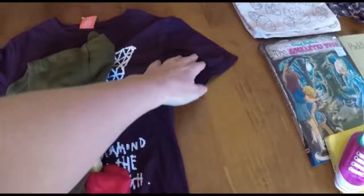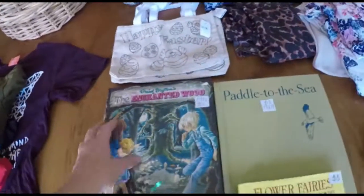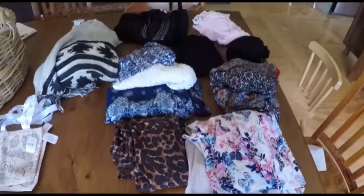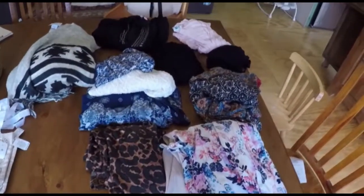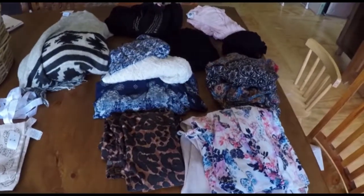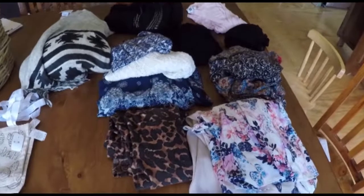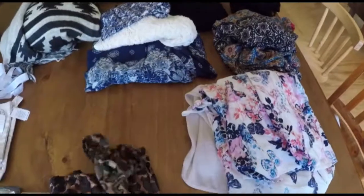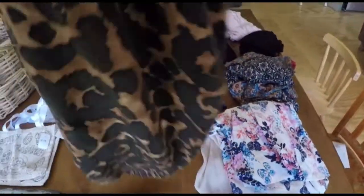I was excited to get the kids' stuff, and then for myself I went a little bit crazy and ended up getting heaps of stuff, because I needed a few clothes. I've lost a fair bit of weight after my last baby and I just needed some stuff, and I don't buy a lot of things new — so it was good to get some stuff in the op shop.